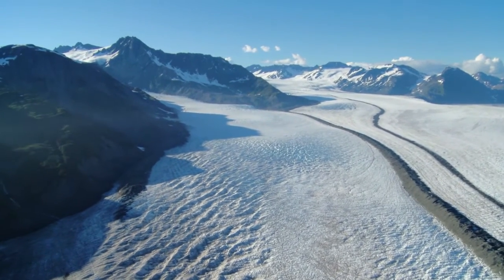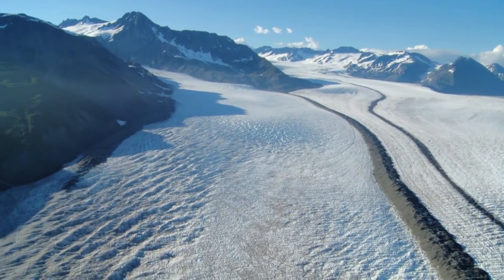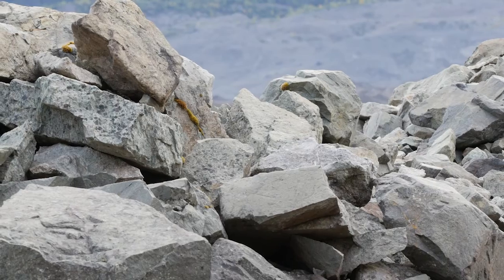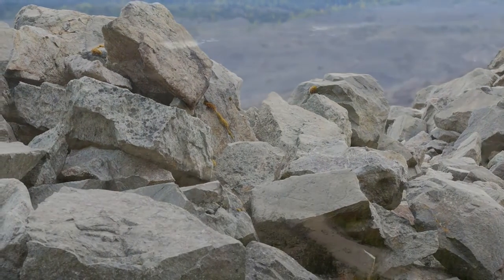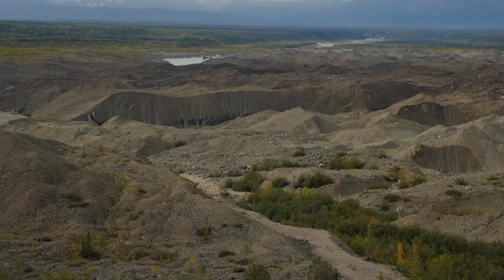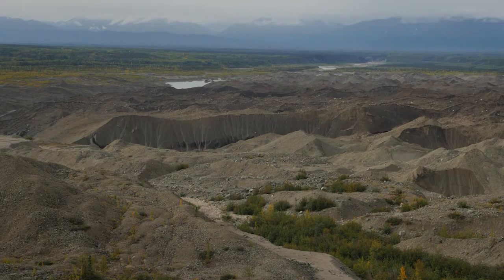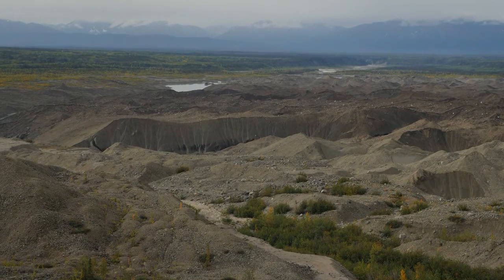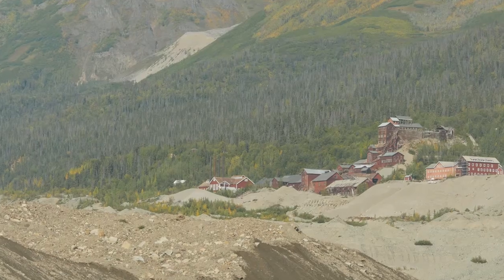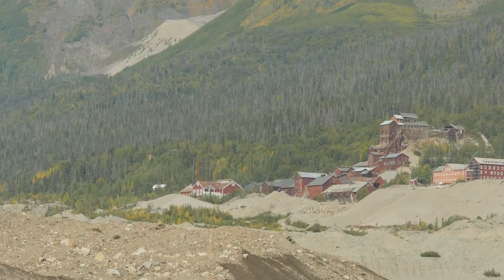Alaska is home to the majority of the glaciers in the United States. Roughly 25% are within Alaska's national parks, and they're often an important part of any visitor's experience. Today, the foot of the Kennecott Glacier in Alaska's Wrangell-St. Elias National Park lies hidden beneath miles of dirt and rock called glacial till. But the Kennecott, like many glaciers, has changed dramatically in the past 50 years.